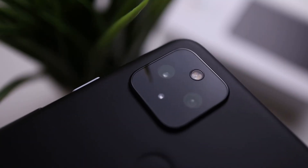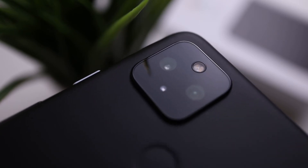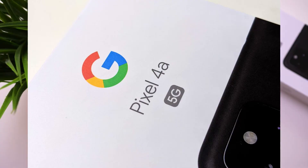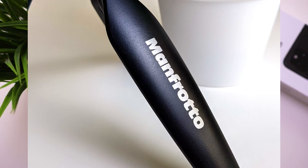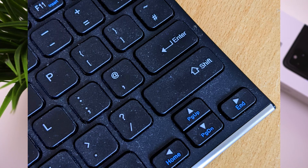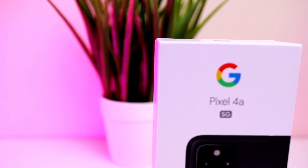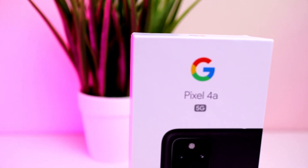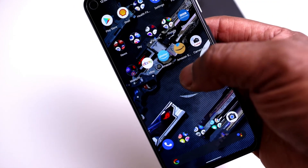Where this phone really steps up the game is the camera — a 12.2-megapixel main camera and a 16-megapixel wide angle, which is not available on the Pixel 4a. The Pixel 4a 5G uses Google AI and software for the camera, which is really good, allowing you to rival other flagship phones that cost a lot more.